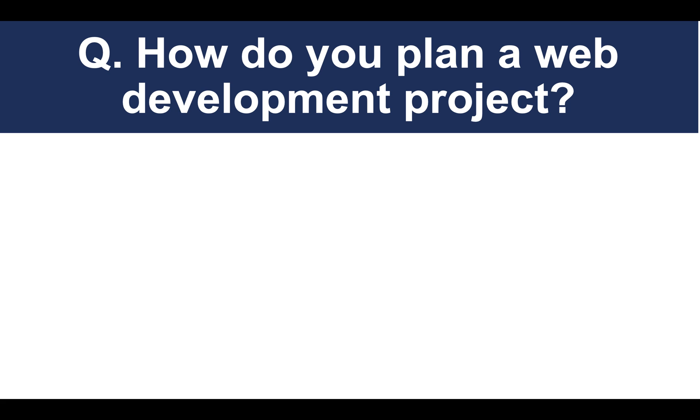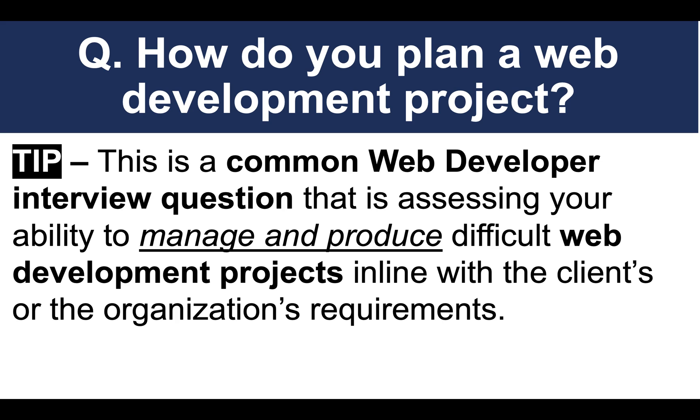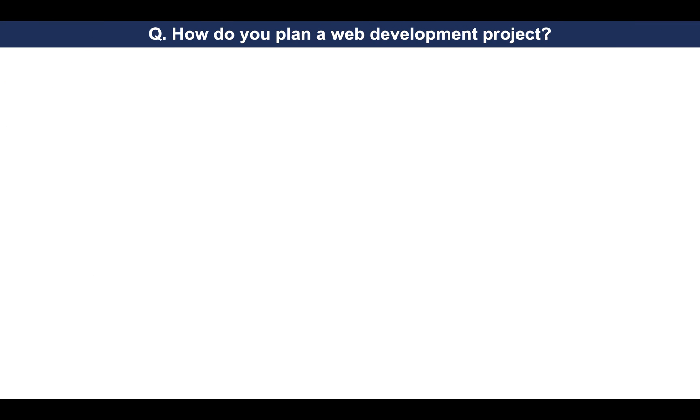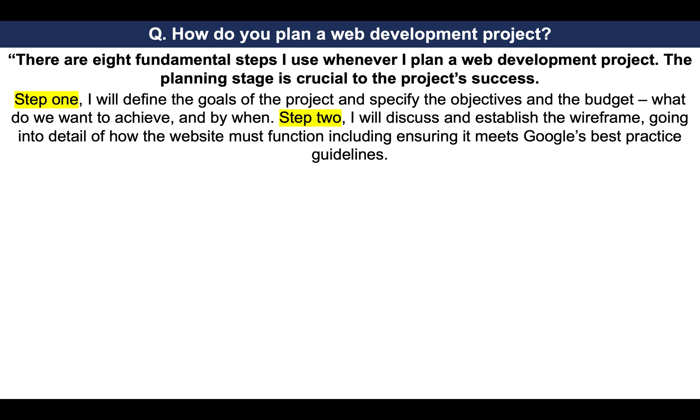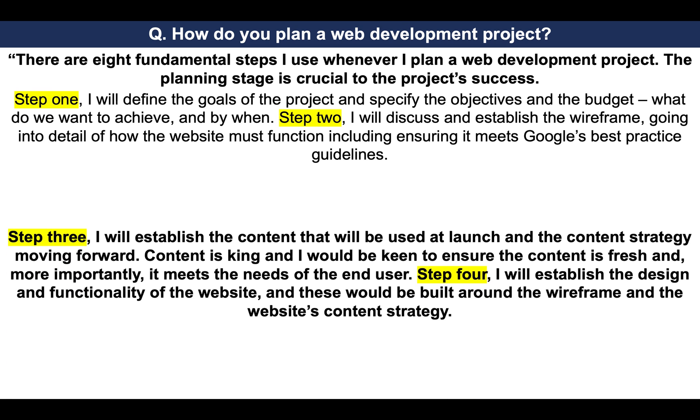Here is the next question: how do you plan a web development project? This is a common web developer interview question assessing your ability to manage and produce difficult web development projects in line with the client's or the organization's requirements. Here's a brilliant answer. There are eight fundamental steps I use whenever I plan a web development project. The planning stage is crucial to the project's success. Step one: I will define the goals of the project and specify the objectives and the budget — what do we want to achieve and by when? Step two: I will discuss and establish the wireframe, going into detail of how the website must function, including ensuring it meets Google's best practice guidelines.